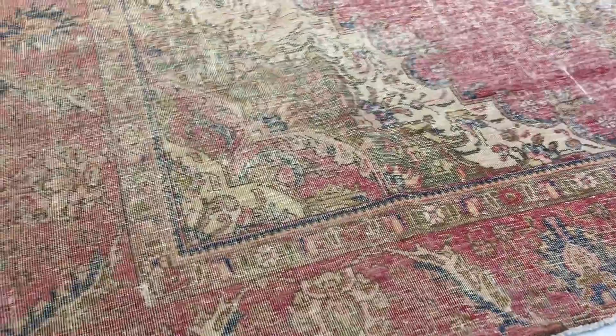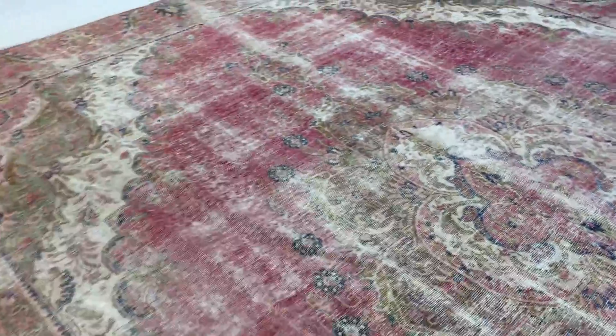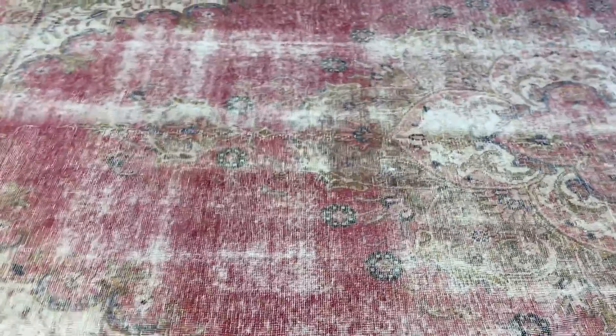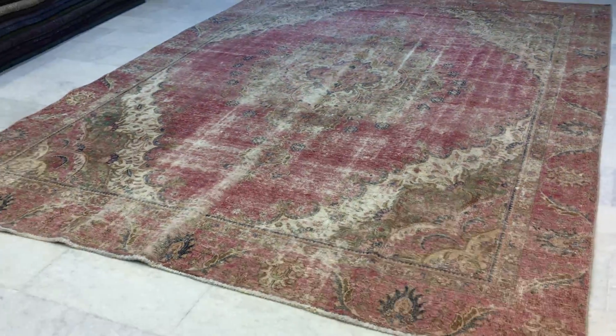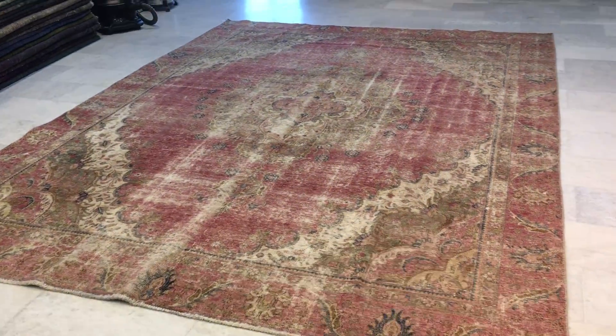These carpets are so easy and beautiful on the eye. They're semi-antique carpets of at least 70 years of age. We're the original producers of stone wash carpets, and the name 'stone wash' was created by us, just as was the term 'vintage carpets.' We ship our carpets all over the world.